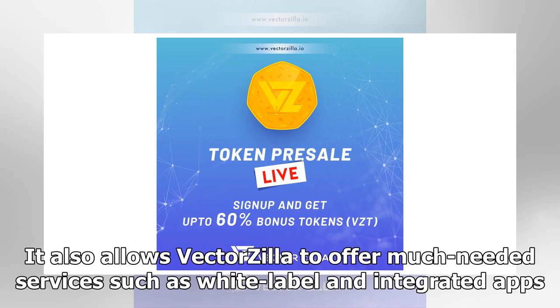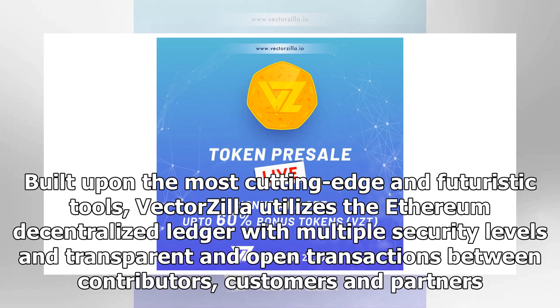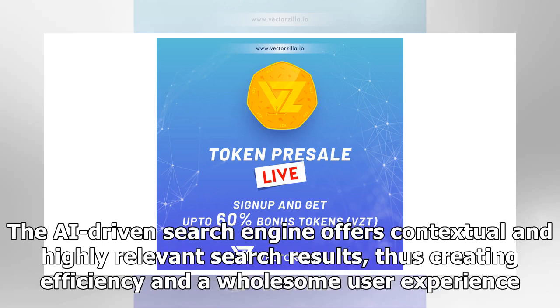Vectorsia also offers much-needed services such as white-label and integrated apps. Contributors from all over the world are likely to participate, as the platform aims to serve millions of businesses and individuals after its formal launch. Built upon cutting-edge tools, Vectorsia utilizes the Ethereum decentralized ledger with multiple security levels and transparent, open transactions between contributors, customers, and partners. Each user will receive their fair share with easy transactions and instant payment. The AI-driven search engine offers contextual and highly relevant search results, creating efficiency and a wholesome user experience.